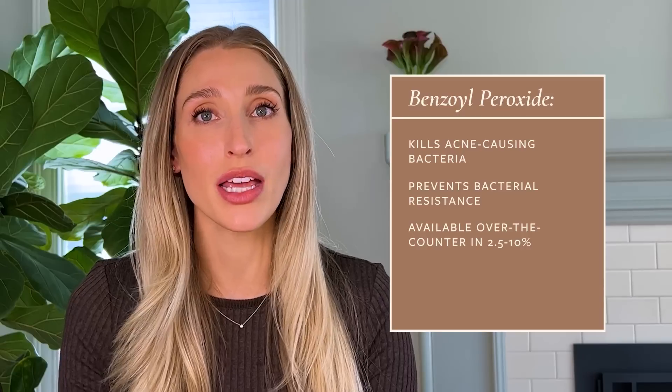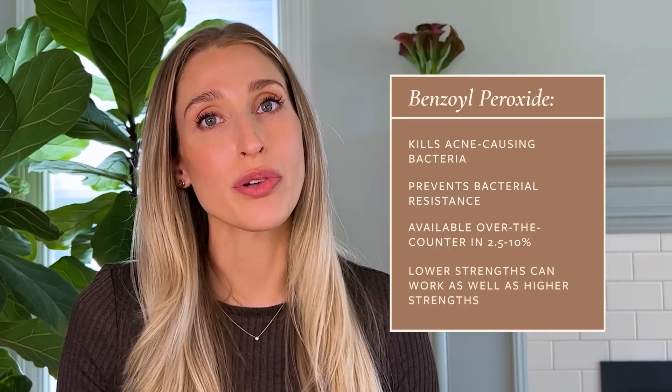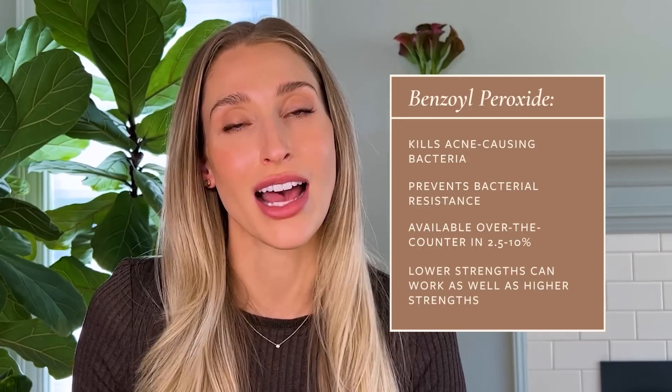The exception to using benzoyl peroxide would be a true allergy or extreme hypersensitivity, which is not as common as you might think. You don't necessarily need a high percentage for it to be effective — it's available over the counter from 2.5% up to 10%. I typically recommend 5% or lower to avoid unnecessary irritation, since lower strengths work just as well. If you're applying it to a severely impaired skin barrier, it's much more likely to cause irritation, so supporting your skin barrier is important.